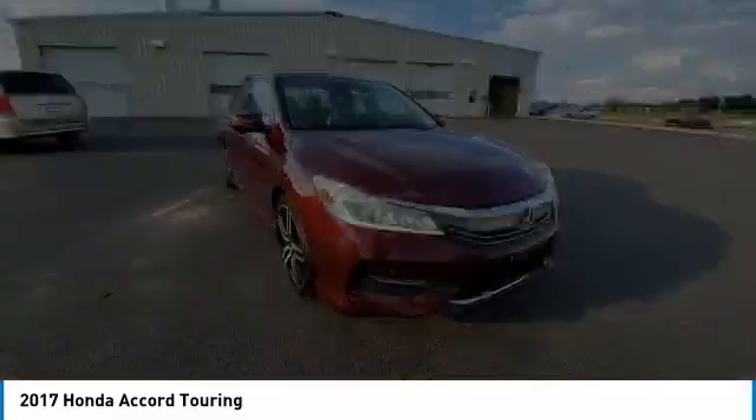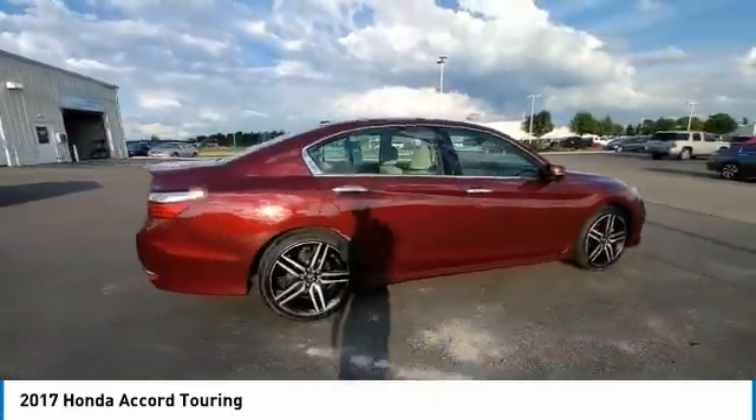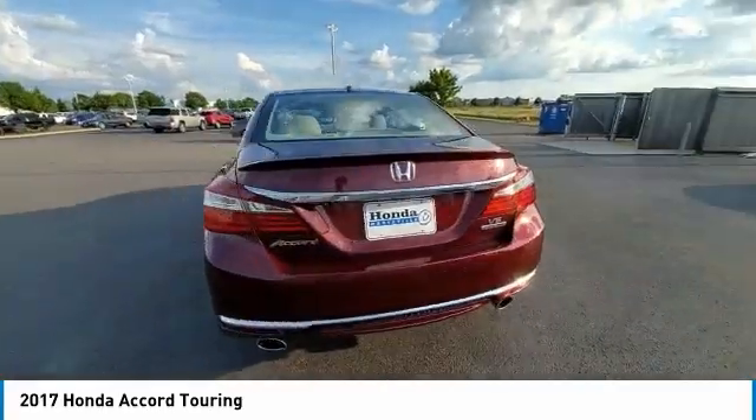This vehicle has less than 55,000 miles. Here are some of this vehicle's great options: electronic stability control, brake assist, traction control.